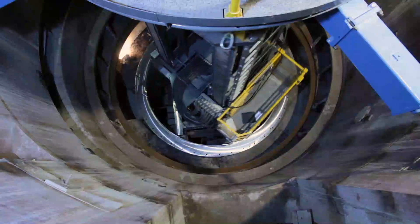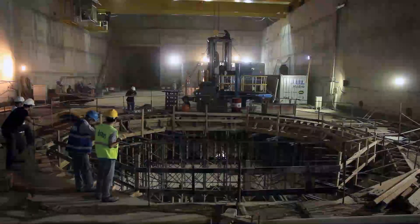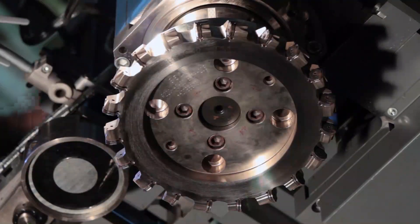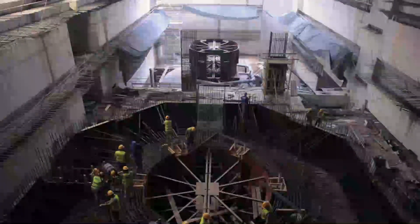With the new MMC-10, the final machining of the main turbine parts takes place directly at the construction site. Turning, milling, drilling, and tapping on parts already welded and encased in concrete.